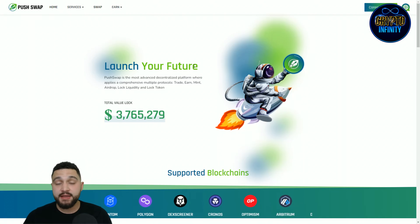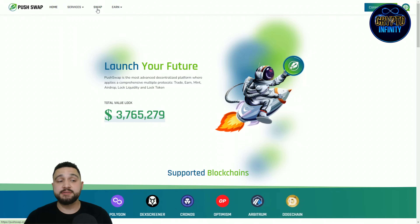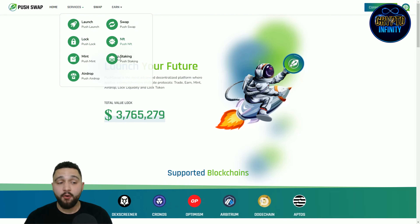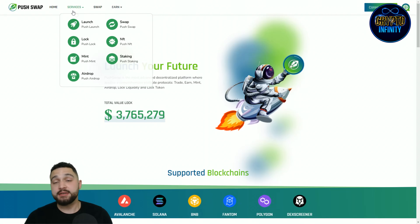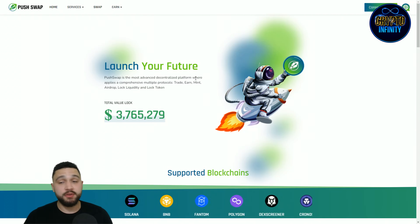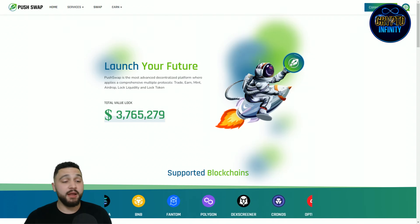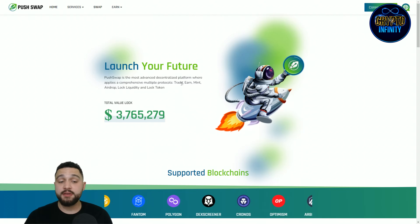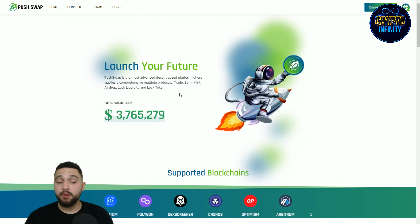Push Swap is the name of the project. You can check the services they have here. All of these services are found on this project — they say 'launch your future.' Push Swap is the most advanced centralized platform applying comprehensive multiple protocols: trade, earn, mint, airdrop, lock liquidity, and lock tokens.